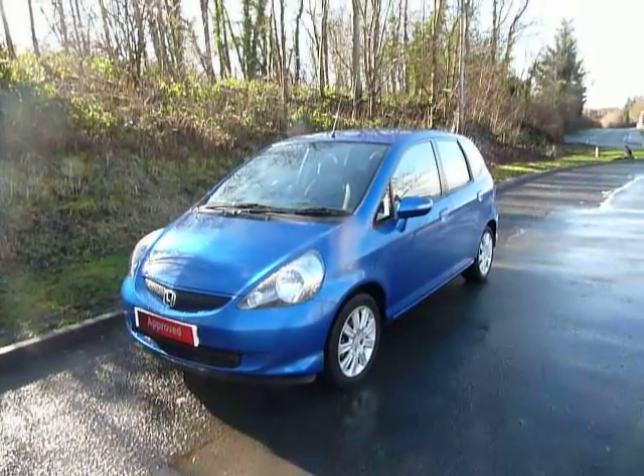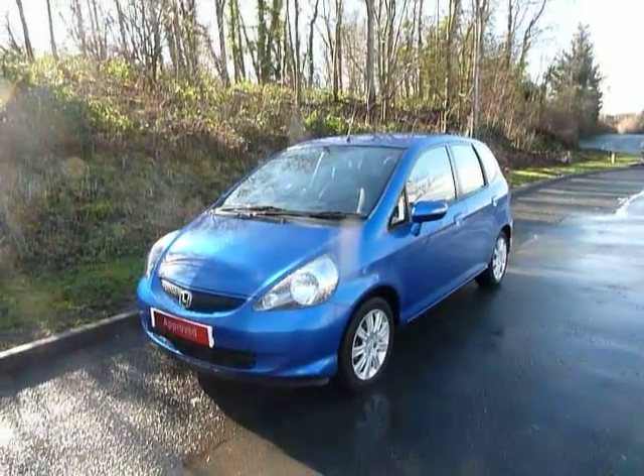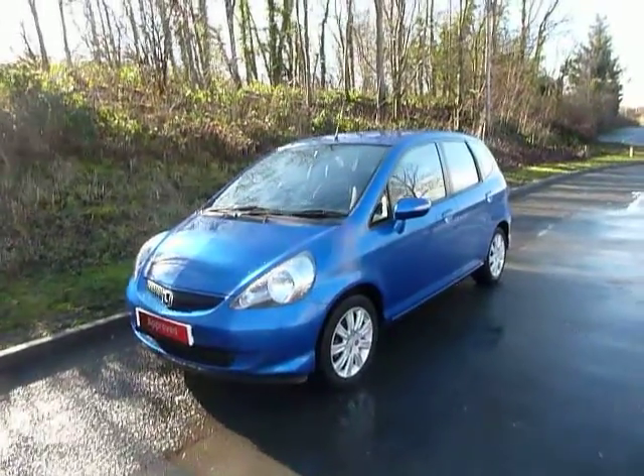Hello and welcome to JT Hughes. Today I'll be showing you around one of our used Hondas. This one is a Honda Jazz.